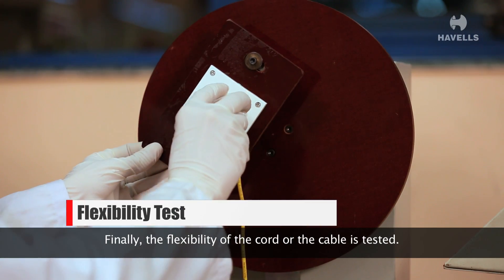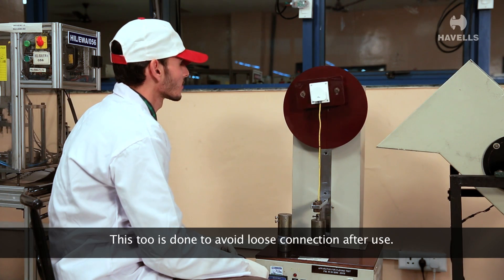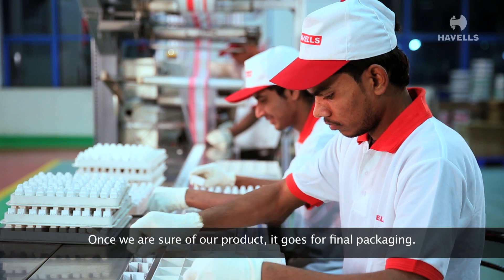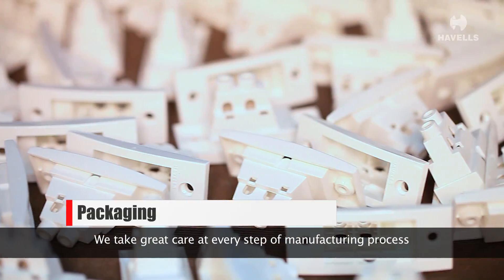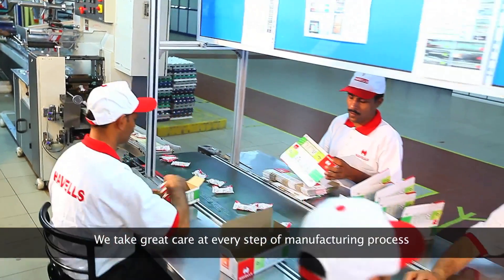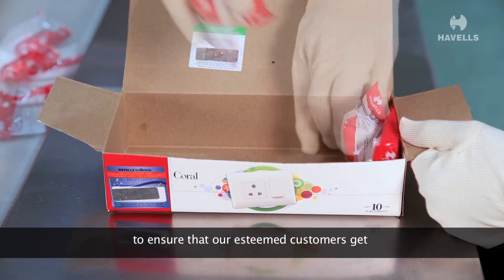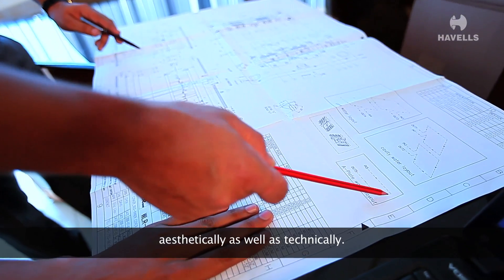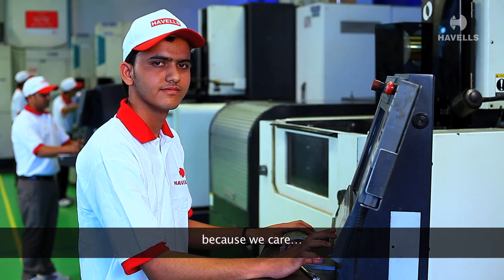Finally, the flexibility of the cord or the cable is tested. This too is done to avoid loose connection after use. Once we are sure of the product, it goes for final packaging. We take great care at every step of the manufacturing process to ensure that our esteemed customers get the best possible product — aesthetically as well as technically. We make the effort because we care. We are Havels.